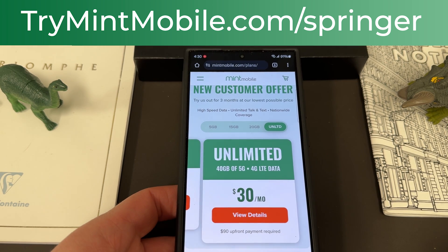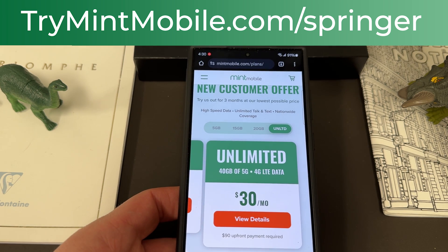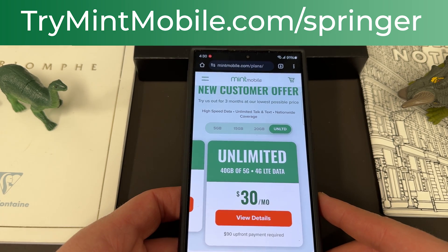It's also in the pinned comment and description. Sign up, experience it, let me know how you guys like it — I know you're going to love it. Trymintmobile.com/springer to sign up. We do appreciate Mint for being partners with the channel.